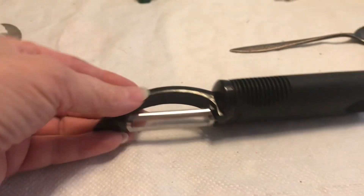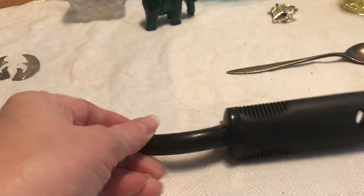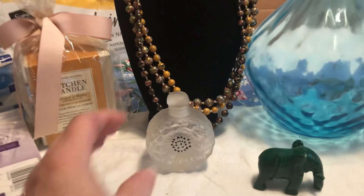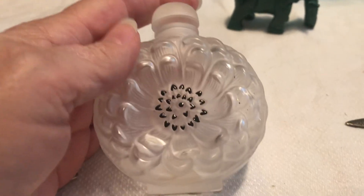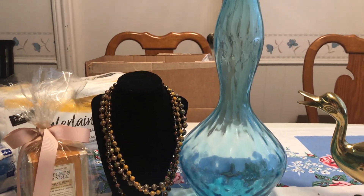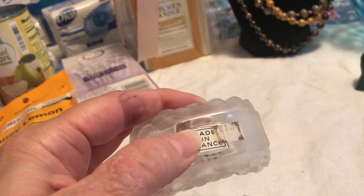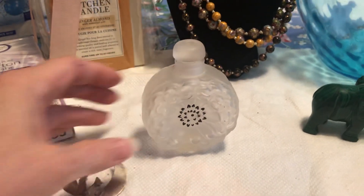I got a new potato peeler — if you want a good potato peeler, the OXO brand is so comfortable. It really helps when you have to peel a five-pound bag of potatoes for the holidays. I also got this perfume bottle — I didn't even try to take the stopper off. It says 'Made in France,' and when I looked closely I could see it says 'La Leque' in there. I need to look that up and see what it's worth.